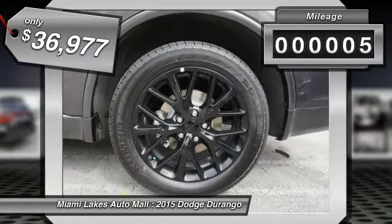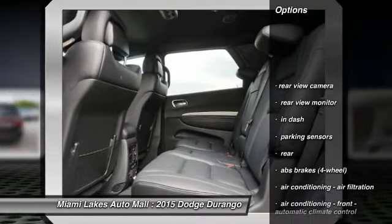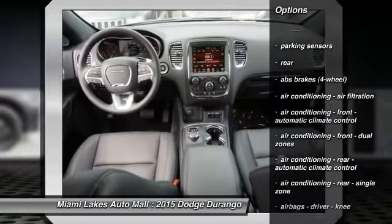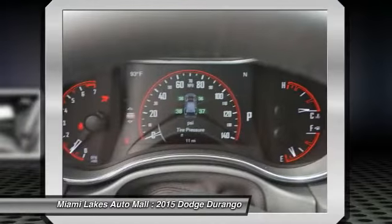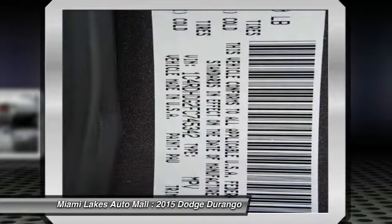This vehicle has less than 100 miles. Here are some of this vehicle's great options: third row seat, traction control, remote engine start, stability control, power steering, anti-theft security system, floor mats, cruise control, Bluetooth, and universal garage door opener.